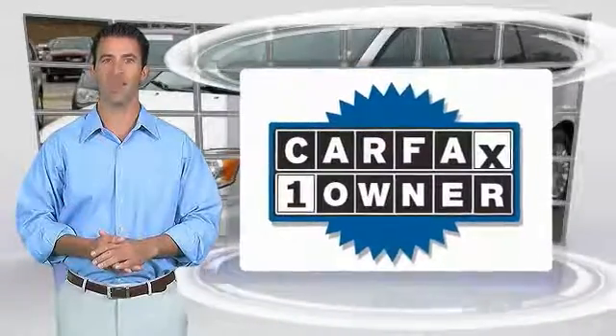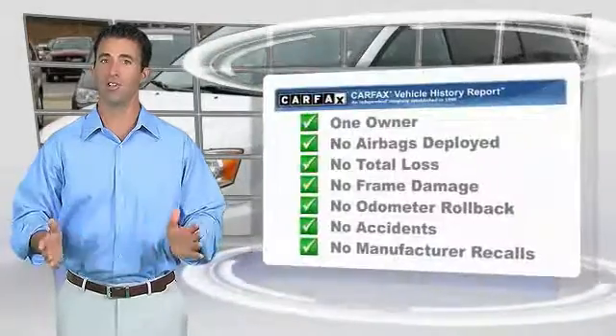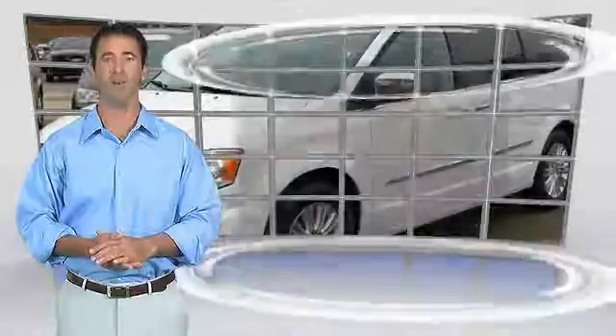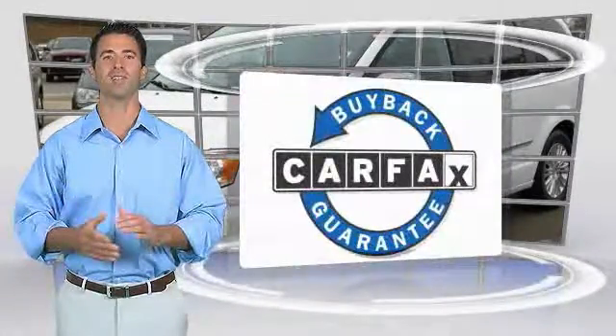This is a one-owner vehicle with the Carfax Vehicle History Report. Be sure to find a complimentary copy of this report online or contact the dealership. This vehicle qualifies for the Carfax Vehicle History Report.